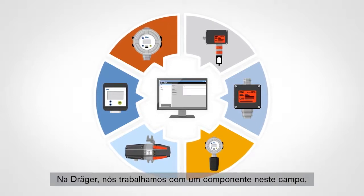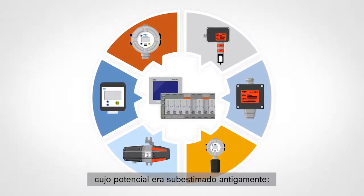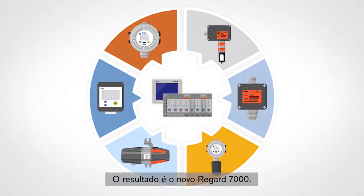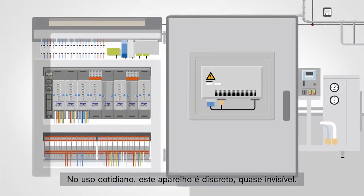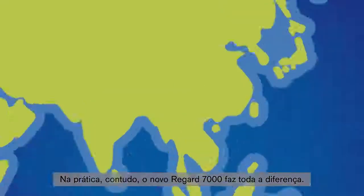We at DREGA have been working with a component in this field whose potential was previously underestimated: the control unit. The outcome is our new REGARD 7000. In everyday use, this device is unobtrusive, almost invisible. In practice, however, the new REGARD 7000 makes all the difference.